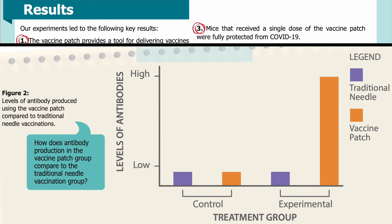Figure 2 shows levels of antibody produced using the vaccine patch compared to traditional needle vaccinations. On the x-axis of the graph you can see the four treatment groups, clustered by control — those without any vaccine — and experimental — those with vaccine. Purple bars indicate vaccination with a traditional needle and orange bars indicate vaccination with a vaccine patch. On the y-axis you can see the level of antibodies the treatments induced, from low to high levels. Looking at the graph, how does antibody production in the vaccine patch group compare to the traditional needle group?